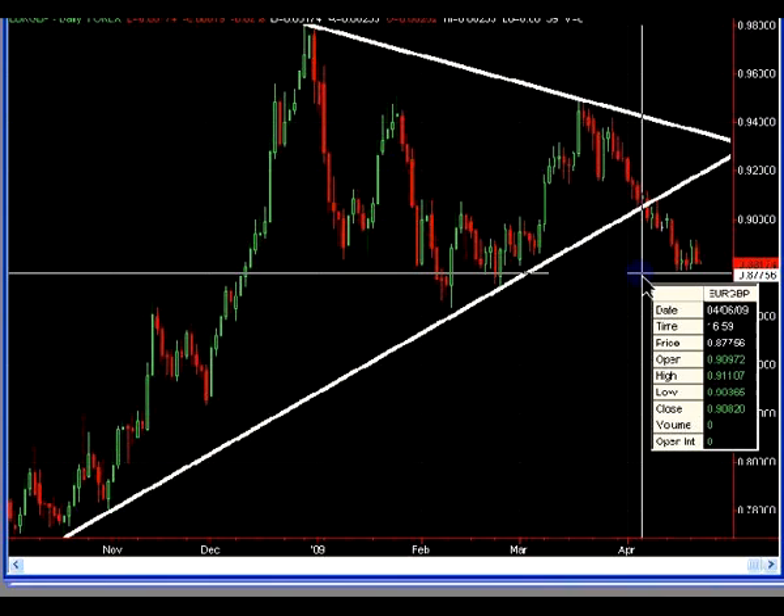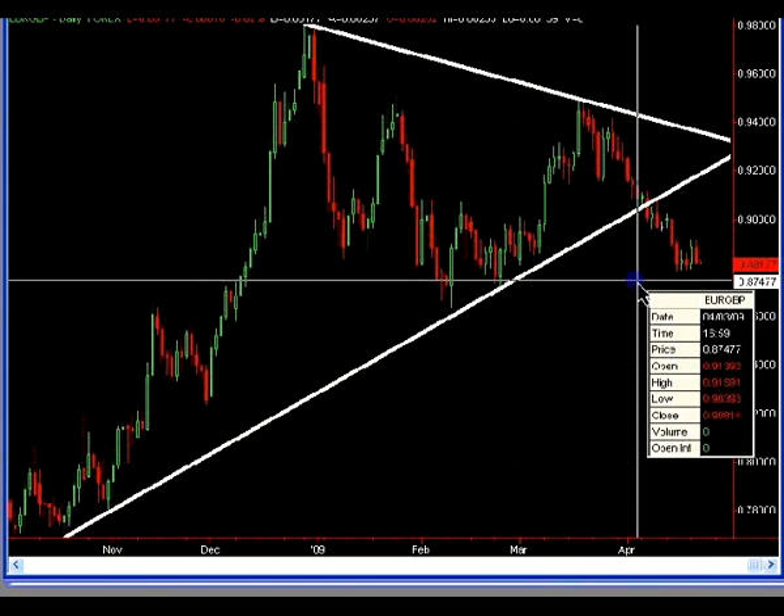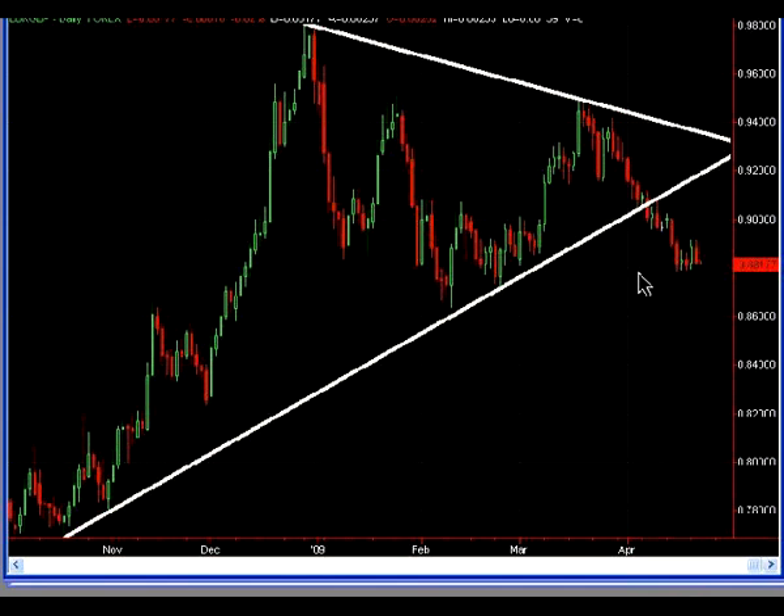The lows are all in similar locations, and that's the 87.75 area, maybe placing a stop 10 or 15 pips below that area, so in the 87.60 or 87.55 area. That's something we can look for tentatively moving forward, but not very high confidence on this trade idea. The target for this would be a test of the previous support line, which should now act as resistance moving forward.